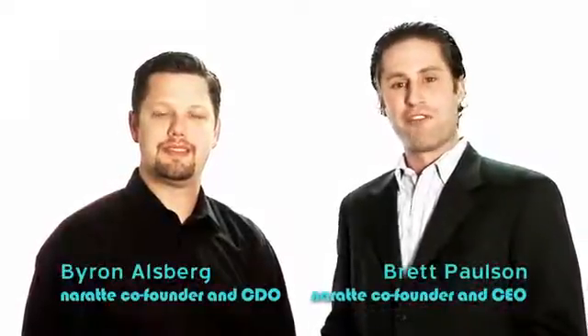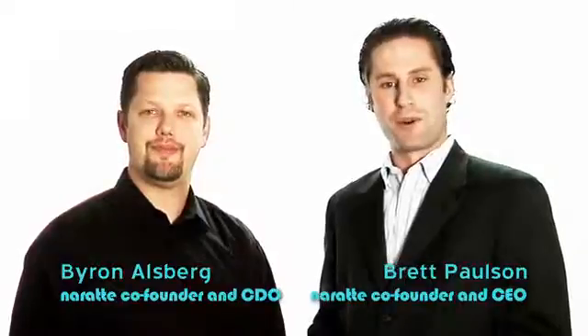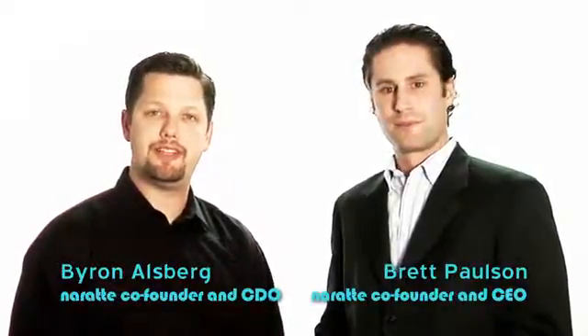Hello, my name is Brett Paulson, Co-Founder and Chief Executive Officer of Neurati. My name is Byron Alsberg, Co-Founder and Chief Development Officer. Today, we'd like to introduce you to a revolutionary technology, Zoosh, that enables secure device-to-device transactions in software.